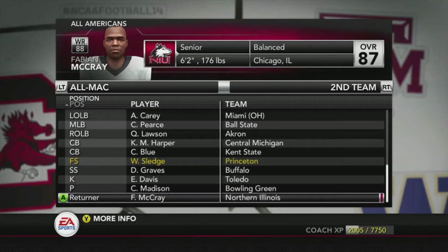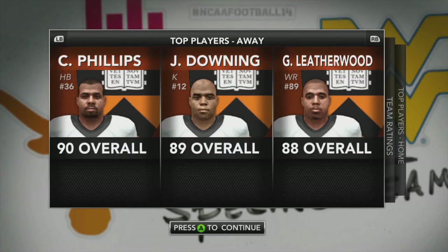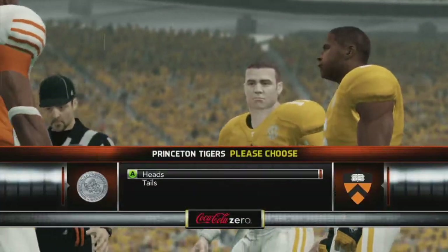Let's go into the game. They have a 96 overall center, 95 overall middle linebacker, and 95 overall tight end. Our top three players are Phillips, Downing, and Leatherwood. Here we are at Neyland Stadium, taking on number 23 Tennessee in their own stadium. We win the coin toss and we're going to receive, so we're getting the ball first.